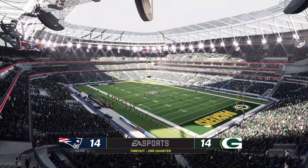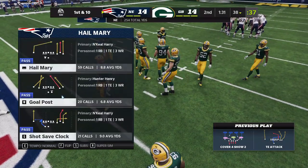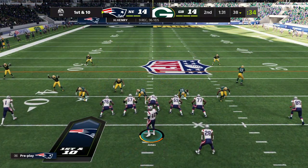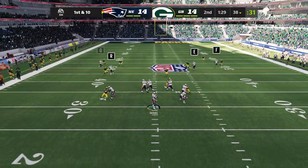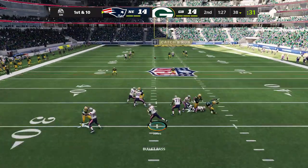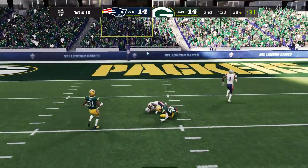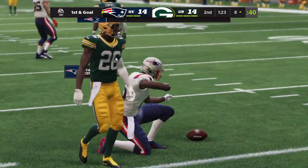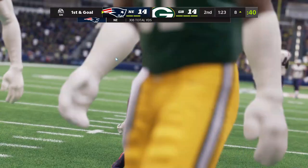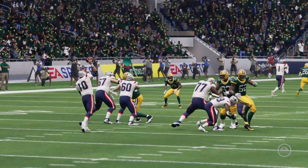The Patriots are going to use one of their timeouts after picking up the first down. They'll stick with the passing game as he looks downfield for Henry. He's got his man complete, and he takes it down deep into Green Bay territory. Good play there for New England. A nice attacking play — they picked up a big chunk.